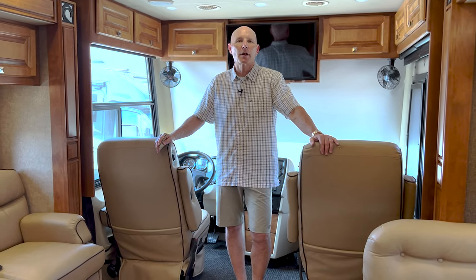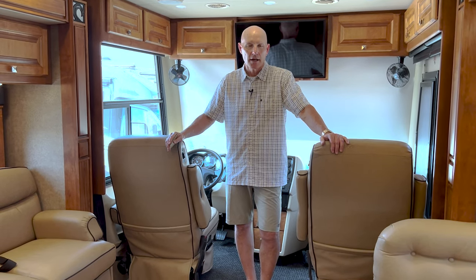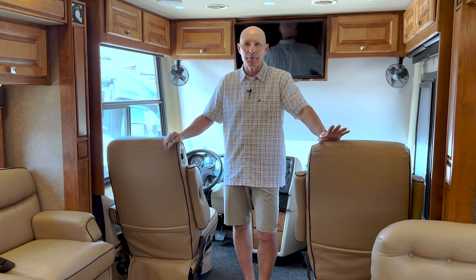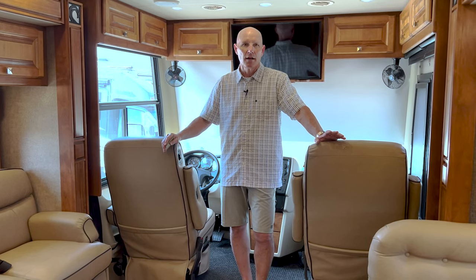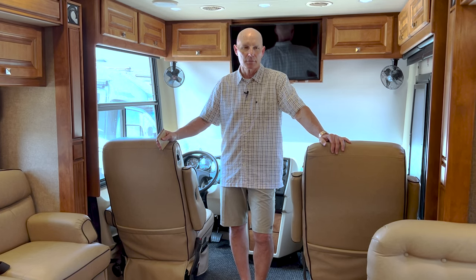Good afternoon. This is Brian Schumann coming to you again from TransWest Truck, Trailer and RV here in Belton, Missouri on a finally summer day. It's in the 90s. We're so happy that spring and May is getting over with weather-wise. This is extremely nice to have the kind of RV camping weather that we've been looking for all year, especially after this winter.